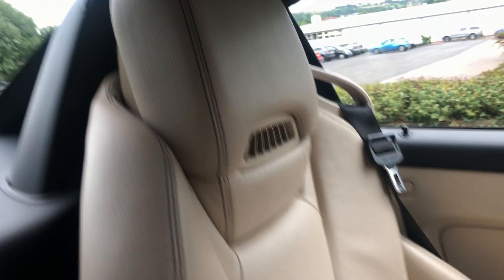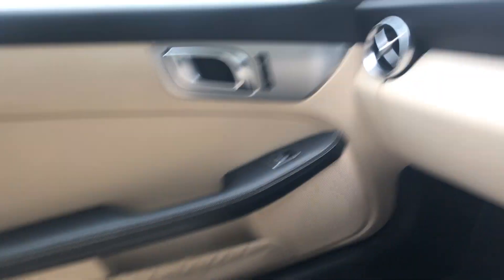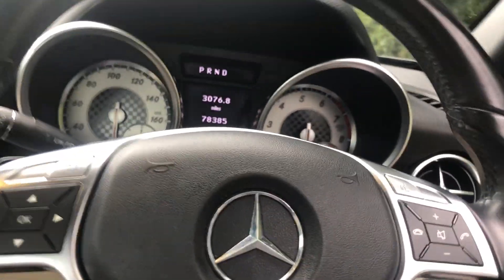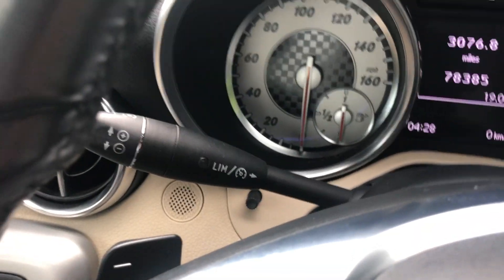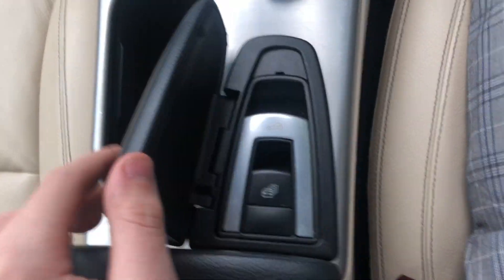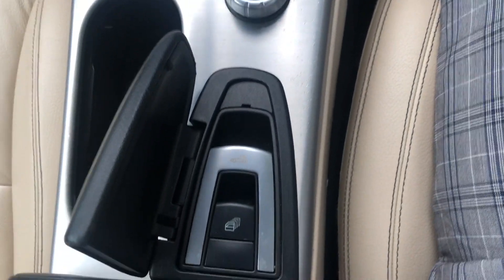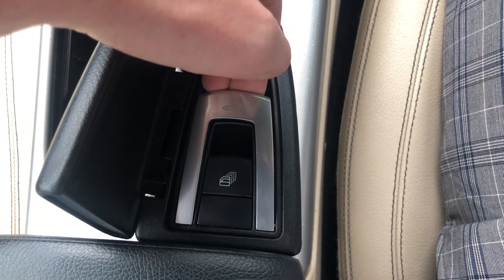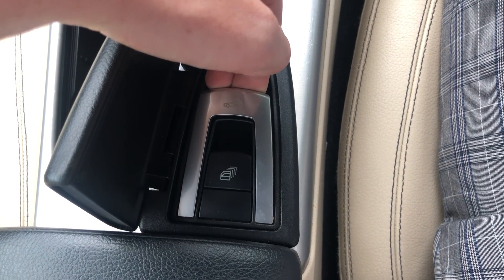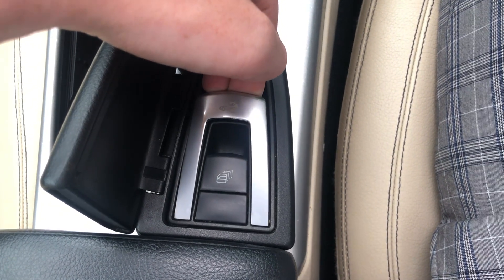Lovely cream leather seats in immaculate condition. There's the radio touchscreen display. I've also got cruise control — I'll simply start the vehicle and turn the radio off. In a few moments that'll all be ready.